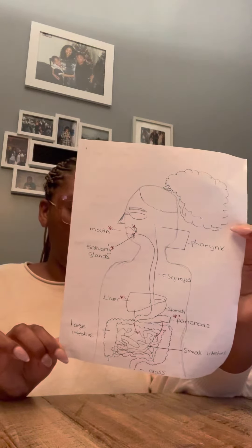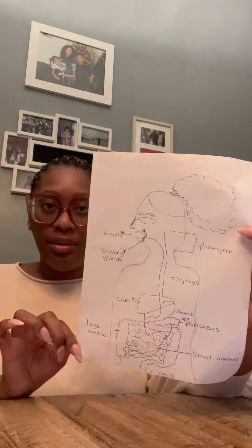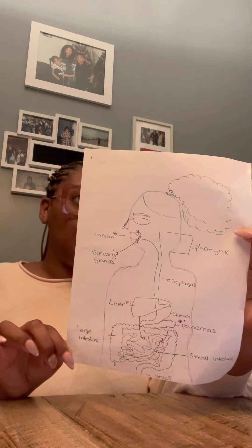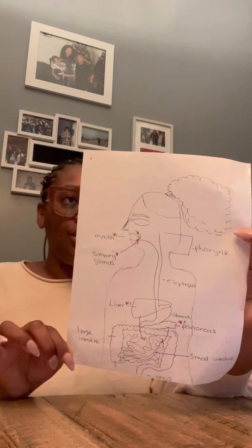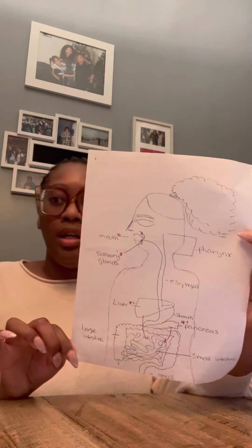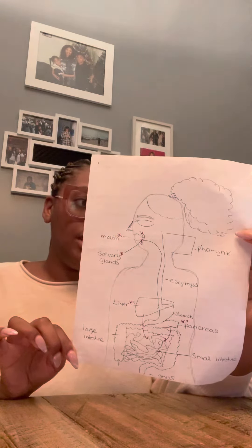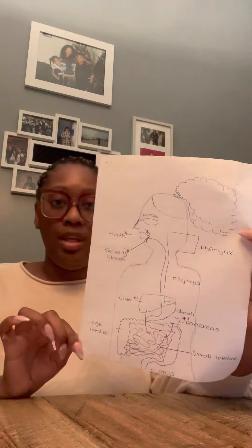The pancreas also has an endocrine function where it produces insulin and glucagon. They both aid in storing sugar away in fat, muscles, and the liver, where it can be used later when needed. Glucagon aids in lowering blood sugar levels. These aren't necessarily digestion functions, but it is also a function of the pancreas.